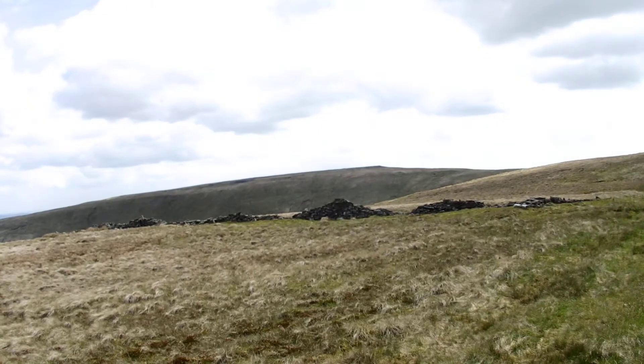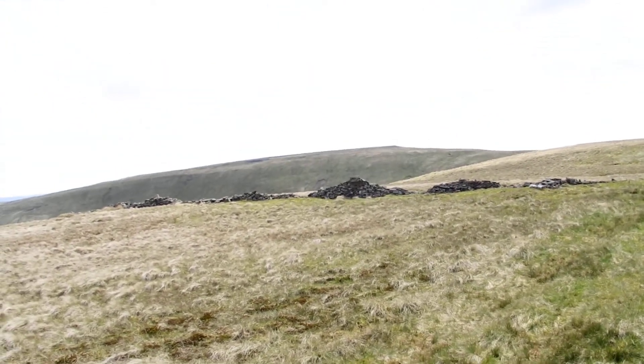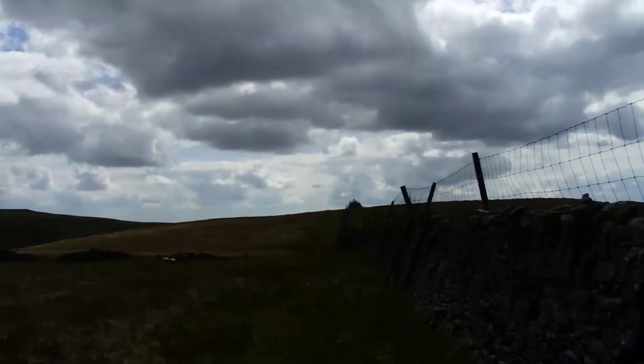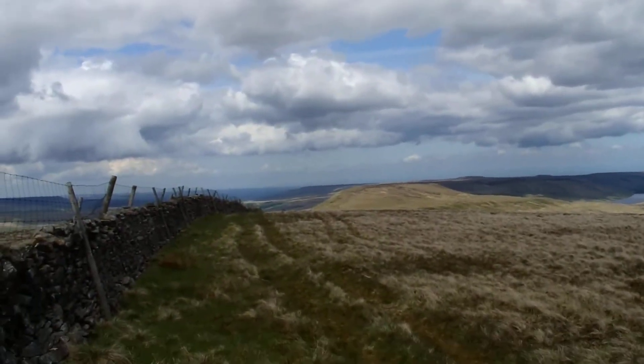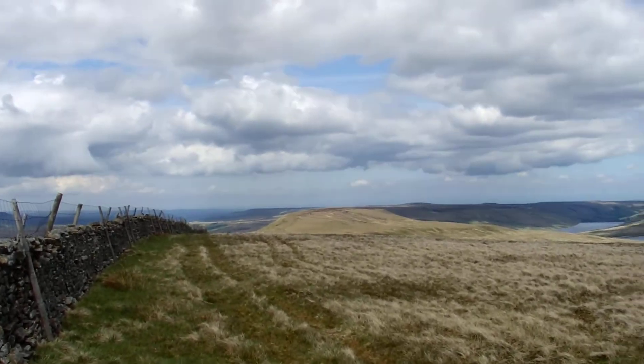Pretty sure that's Great Whernside — there should be a trig point on it somewhere. 704 metres above sea level. I checked and I've already forgotten — I think this one's 604. The next one's a kilometre that way, it's 605, and then it's a kilometre and a bit to the top of Great Whernside. There's Little Whernside, looking smaller and kind of ugly and pointless.